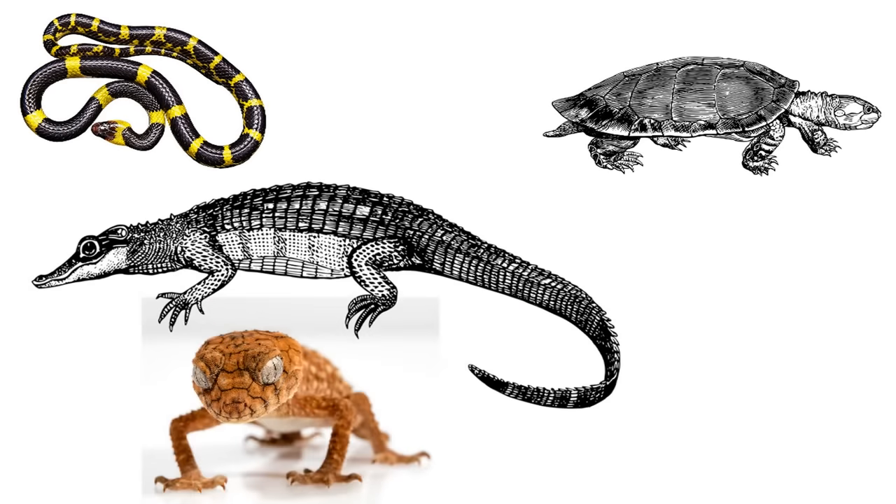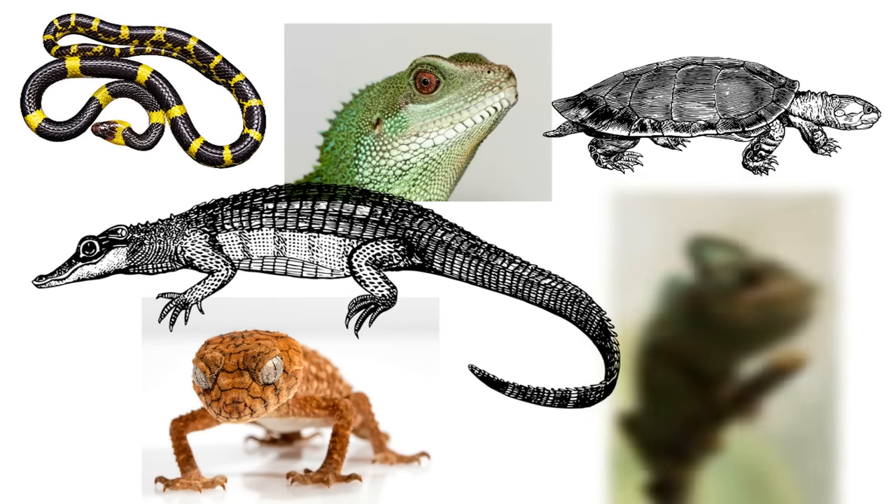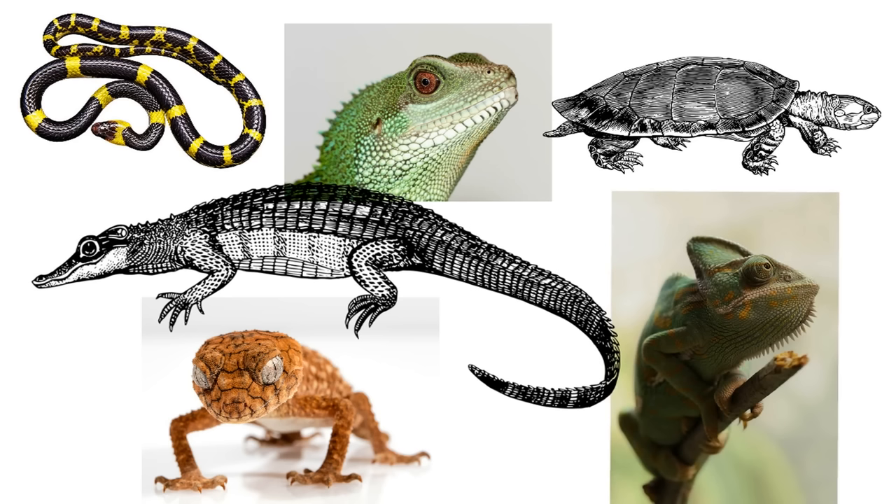Snakes, turtles, crocodiles, geckos, lizards, and chameleons. Now look at these incredible animals. They're all reptiles. What do they all have in common? We're about to find out what makes all these animals reptiles.